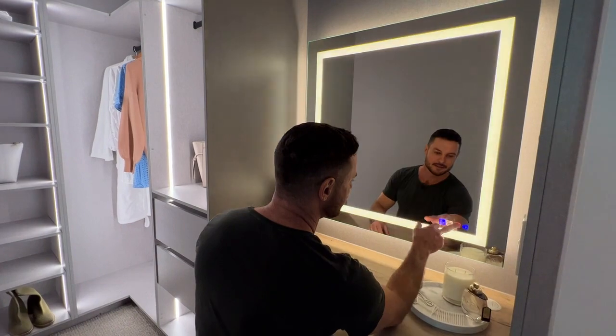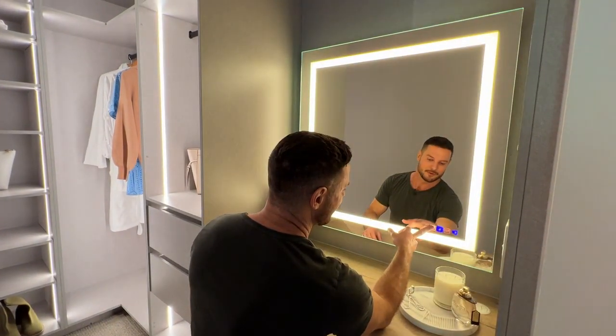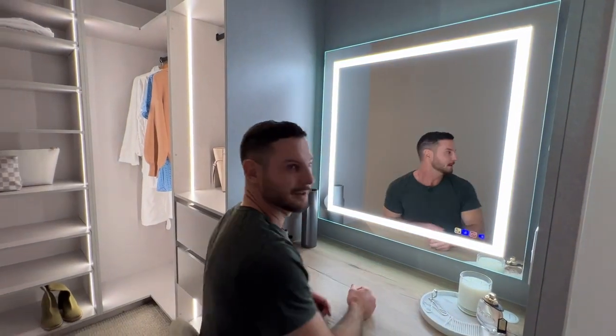You can backlight your mirror. This is a Haefeli system — it doesn't mist up. It's really great for makeup application — I should know.